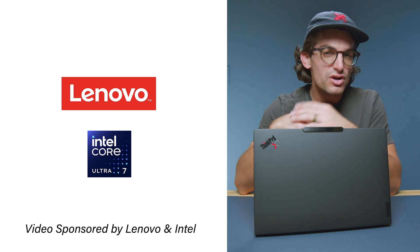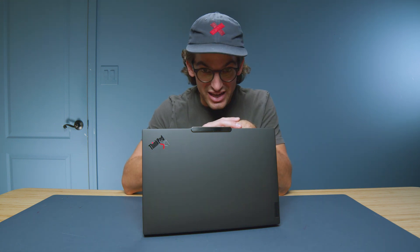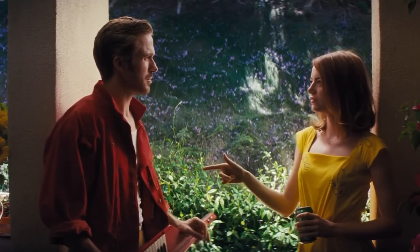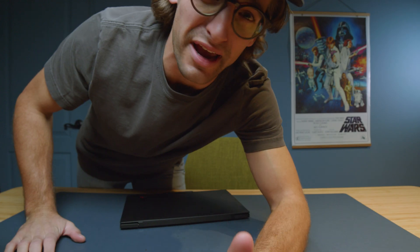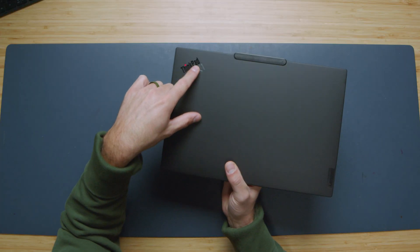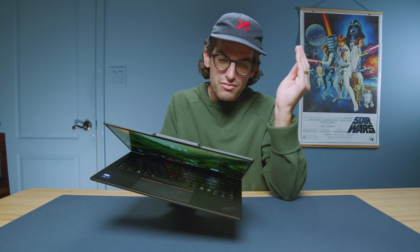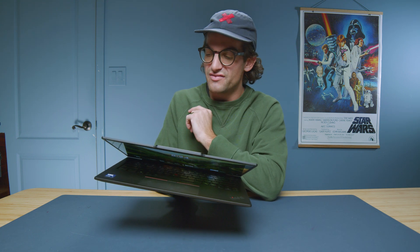But I know what you're thinking — can you trust this review? Lenovo and Intel did not tell me what to say in this video, nor did they change what I have said. And they still have the classic light-up 'i' within the ThinkPad name on the top cover of the laptop. I love these little details that have come through the heritage of this device.